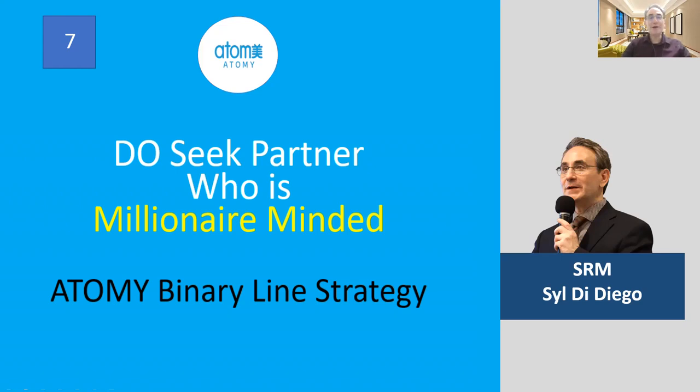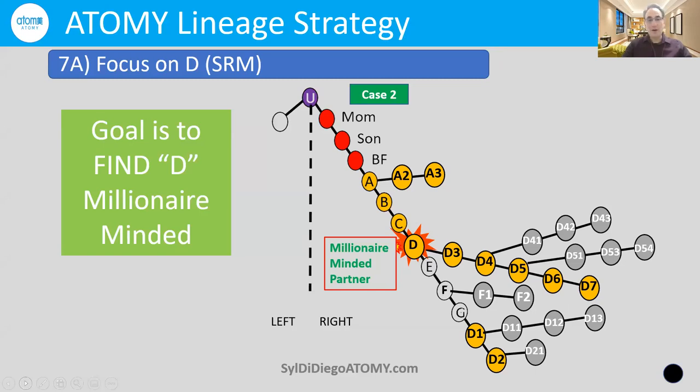Do seek a partner who is millionaire-minded — Atomy binary line strategy. Here is case two of a very strong power line on your right side. You've already had that person D who's growing. Person A is also coming to the meeting and introducing their family — but person D is the one that's really on fire, helping D4 and D5 to grow their second line, and also helping D1 and D2. This person is really the target — it's all about moving people from a consumer to a cashback earner to an income earner. When you find this person D who initiates their own growth and works closely with you, that is the goal — to find a millionaire-minded partner.